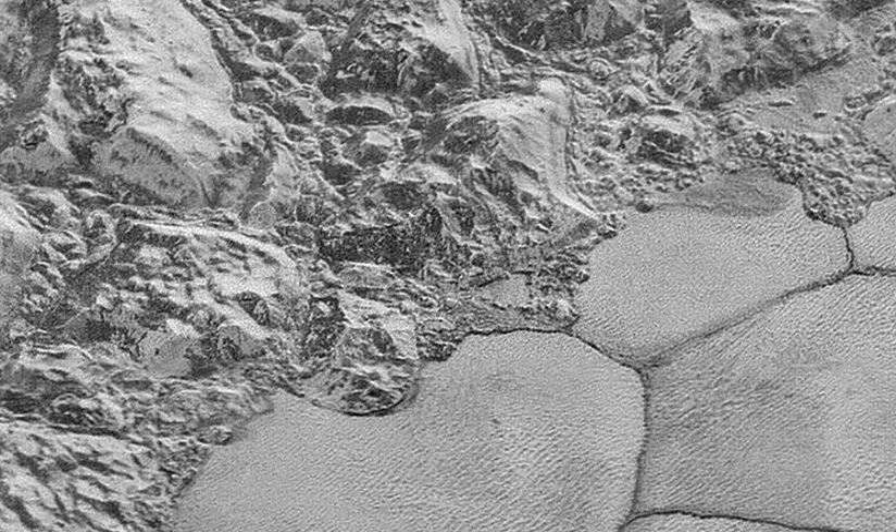Pluto's contrasting landscapes can now be seen as if they were half a city block away, a million miles away. NASA's New Horizons spacecraft captured the sharpest images of the dwarf planet in July, but it wasn't until Friday that they arrived.